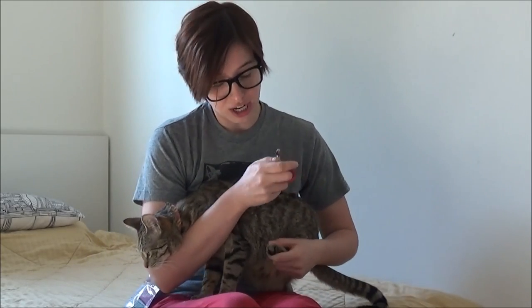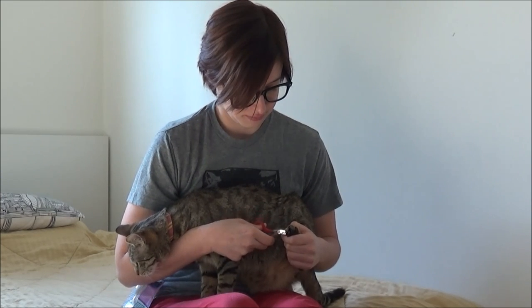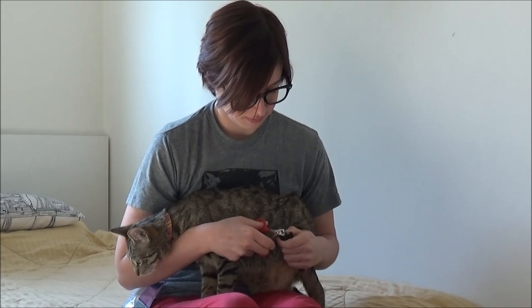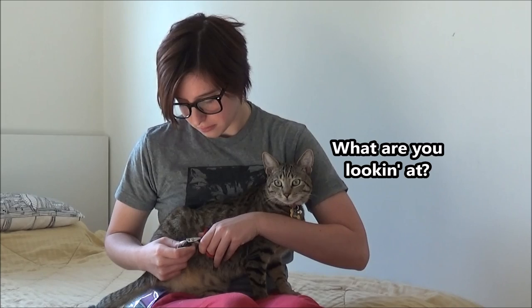If you need to trim your cat's back nails, just gently lift up the back foot and trim them. Good job, Orlo. And again, after your cat's done a good job, give him a treat.